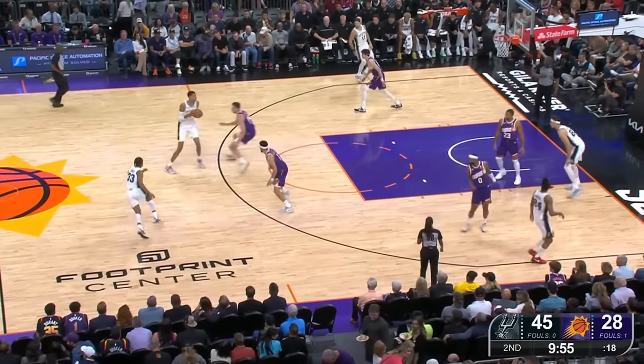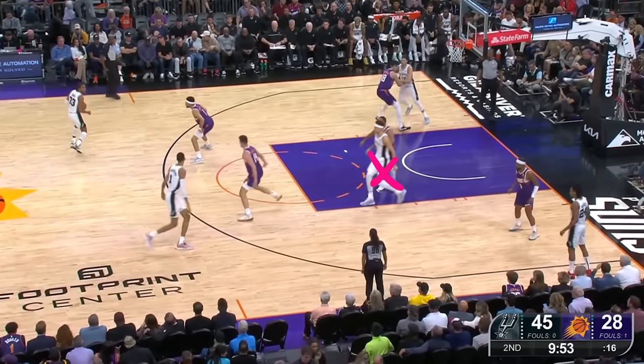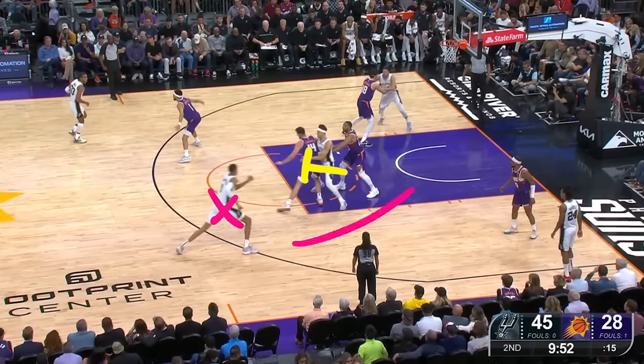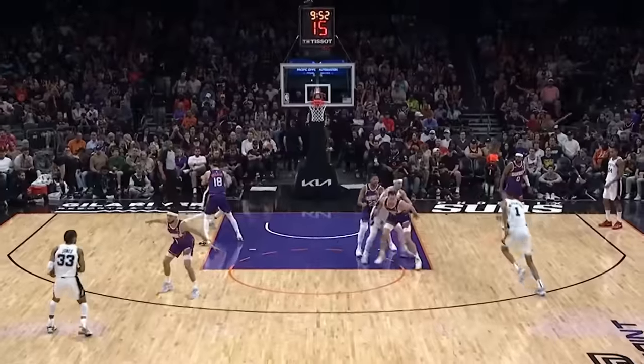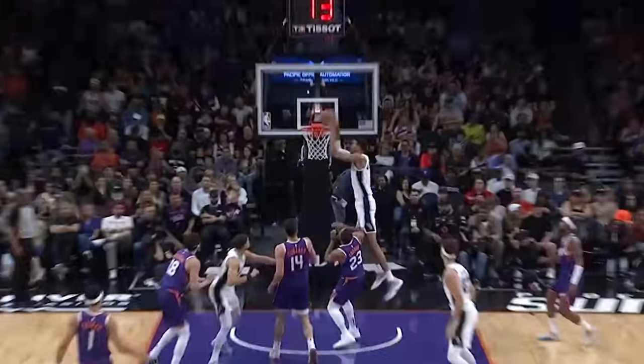Watch this cheat code of a play. As 1B hands it off, Colin sets a back screen and you already see the clear lane and the much smaller Eric Gordon who has to switch this. Trey Jones has an easy job of just throwing the lob anywhere near the basket and Victor just goes up for it and dunks it.